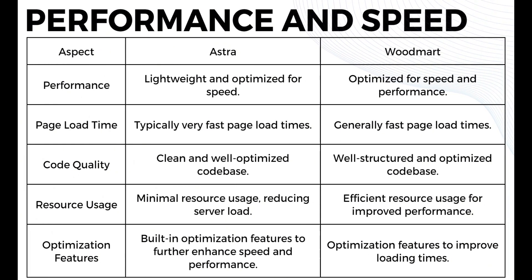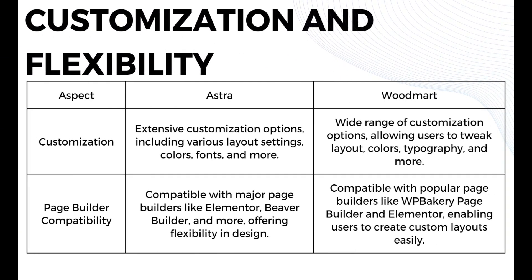Moving on to performance and speed: Astra offers lightweight and optimized speed, while Woodmart offers optimized speed and performance. In terms of page load time, Astra has typically very fast page load times, while Woodmart has generally fast page load times. In terms of code quality, Astra offers a clean and well-optimized codebase, while Woodmart offers a well-structured and optimized codebase. Astra offers minimal resource usage reducing server load, while Woodmart offers efficient resource usage for improved performance. Astra also has built-in optimization features to further enhance speed, while Woodmart has optimization features to improve loading times.